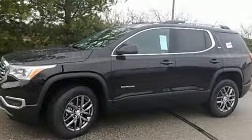GMC — it's not just a vehicle, it's a professional grade tool. You need to drive it to believe it.